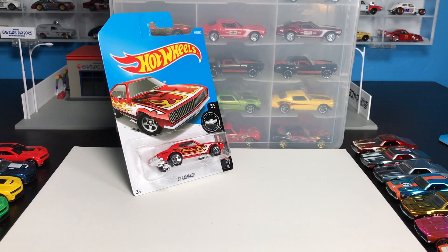When it comes to sheer number of castings and variations and releases, I think Hot Wheels has done more Camaros than any other model. Maybe the Mustang and the Corvette are close, but I still don't think anything comes close. They have been doing Camaros since day one at Hot Wheels, and that continues to push forward.